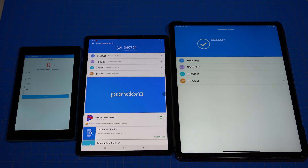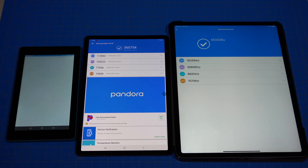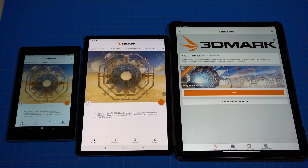Alright, so we've got our scores for the iPad Pro and the Tab S6. The Fire 7 appears to be dead or malfunctioning, so we're going to stop that test. Let's see what we've got next — let's try 3DMark. I think 3DMark Slingshot is loaded up on all the devices, so let's go ahead and give it a try.